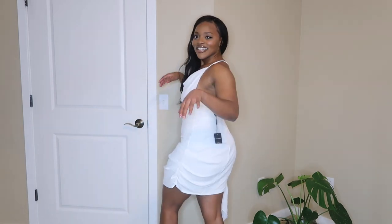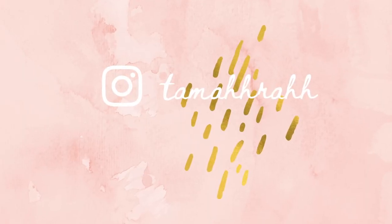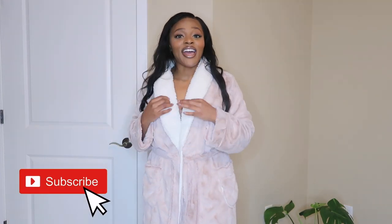Welcome to my channel, I'm Tamara. If you're new here, my channel is consistent beauty, a little bit of fashion, and a little bit of lifestyle. I've been doing a lot of lifestyle lately, but today we're getting into the fashion portion of things, starting with this super cute robe — it's giving homebody.